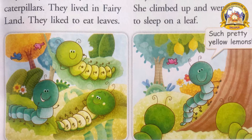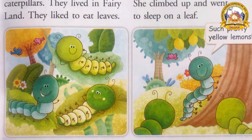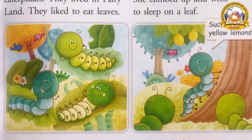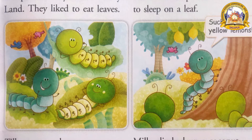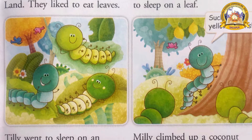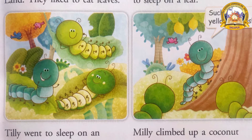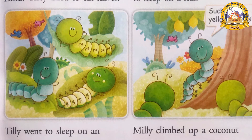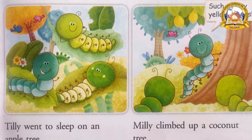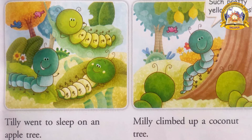Now look at the next picture. Here you can see Philly is climbing on a tree. Philly saw a lemon tree. She climbed up and went to sleep on a leaf. Where did she sleep? She slept on a leaf. What did she say? She said, 'Such pretty yellow lemons!' She was so happy. You can see the picture of the lemons.